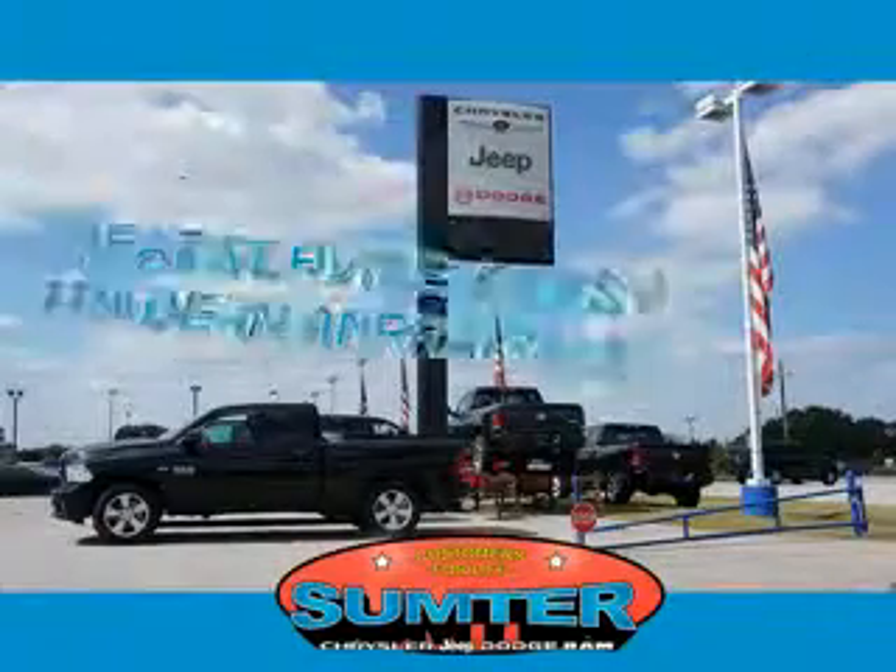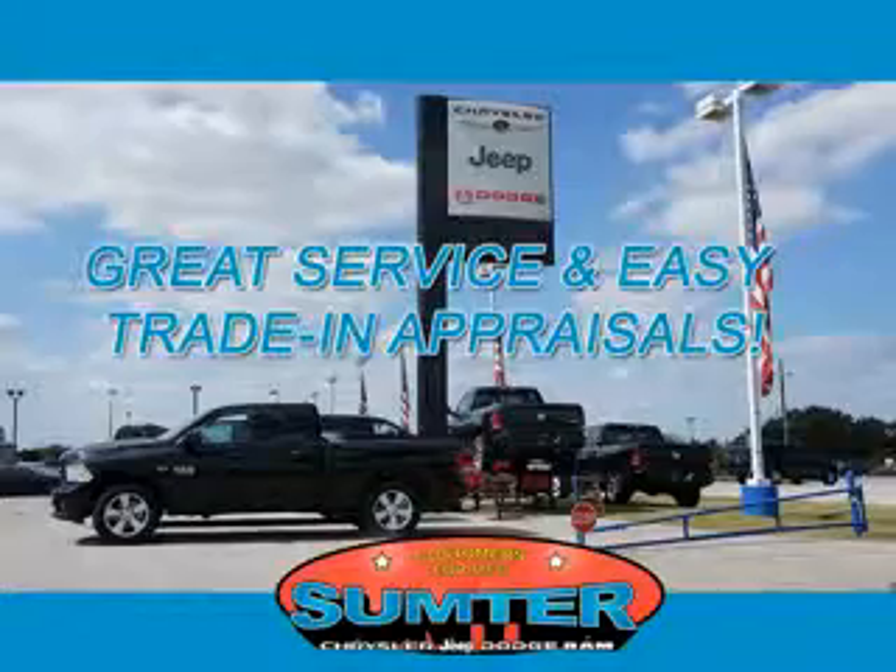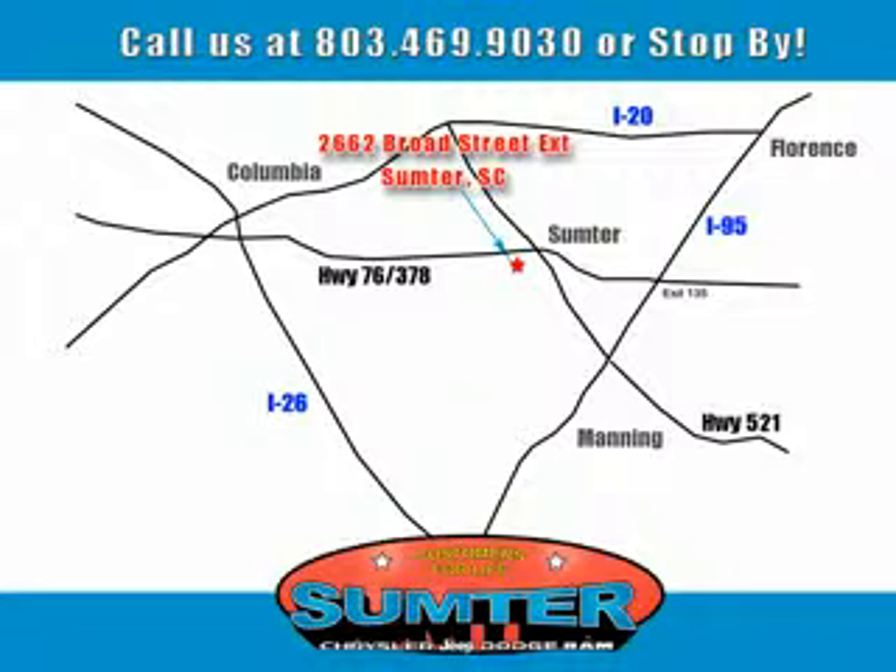Our dealership is easy to find off Broad Street in Sumter and our professional sales staff can help you get in a great car for less than you think. Let us do the work for you. Just give us a call at 803-469-9030.